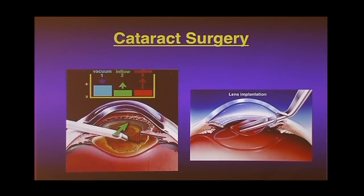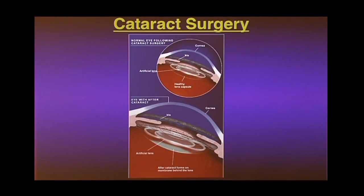Cataract surgery is relatively simple: you take out the lens with ultrasound, make a little incision, use an instrument that looks like a pen to ultrasound out the inside of the lens, then put a new plastic lens in. It's a treatable disease. A little sideline related to glaucoma: in most people who have cataract surgery, the pressure goes down — sometimes substantially — and it's often used as a sort of mini glaucoma surgery.